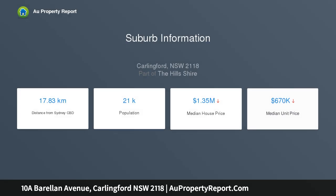Set in a quiet street, it's 450 meters to buses, while only 800 meters to Carlingford Court.